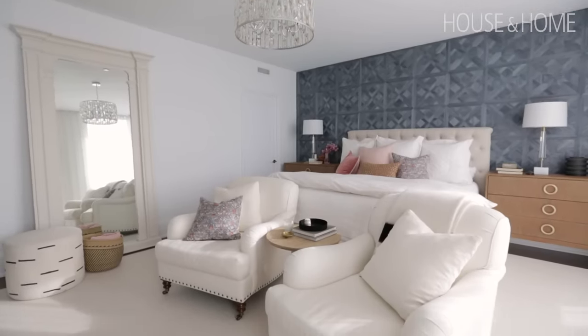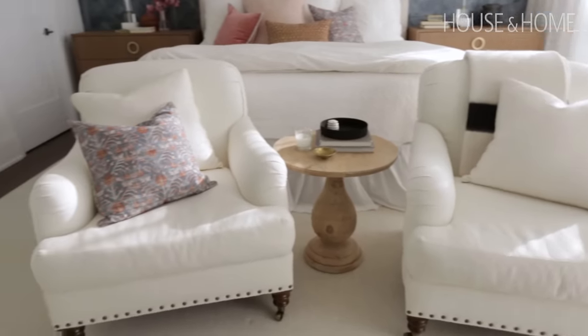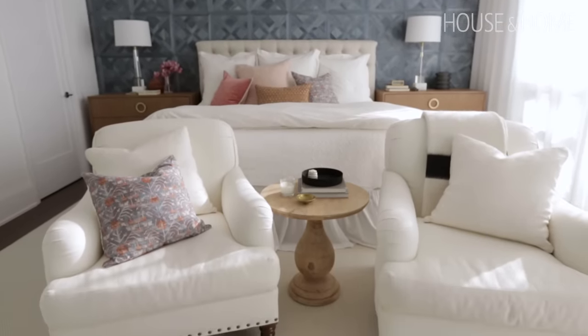There was a large floor-length mirror, and the space is so big that at the end of the bed we used two of my client's existing chairs — which she actually had in the living room — and they fit well with the style of the bed for a little seating area. That's where she watches TV and drinks wine at night.